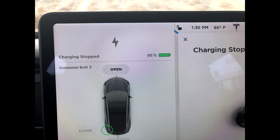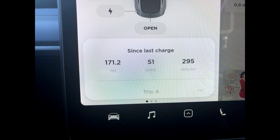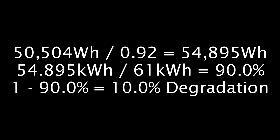Last leg: I drove from 95% down to 3%, which is 92% total. We drove 171.2 miles at 295 Wh/mile, which is 50.504 kWh total. 50.504 divided by 92% is 54.9 kWh at 100%. 54.9 divided by 61 equals 90%, which means 10% degradation. As you can see, the degradation is pretty consistent at about 10% over two years and 18,000 miles.